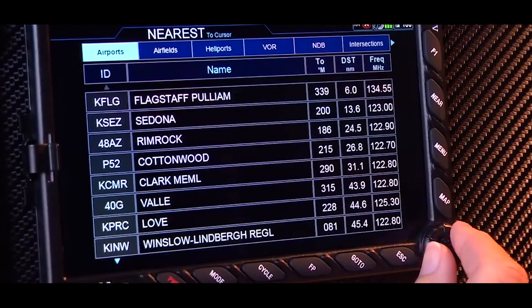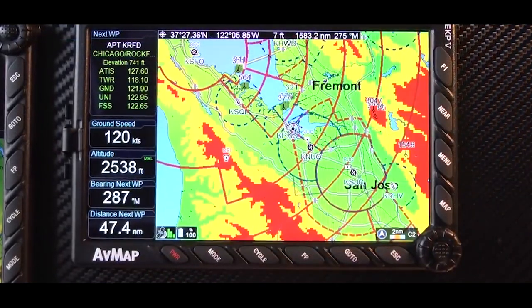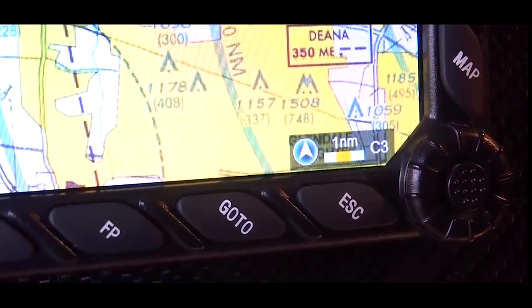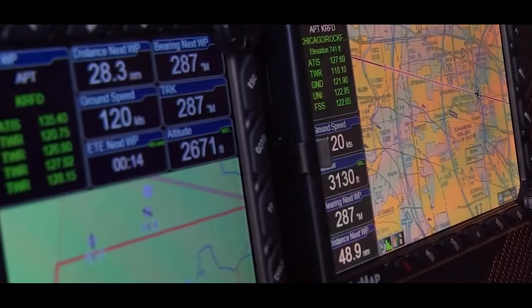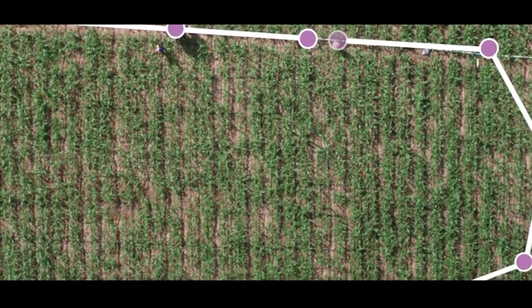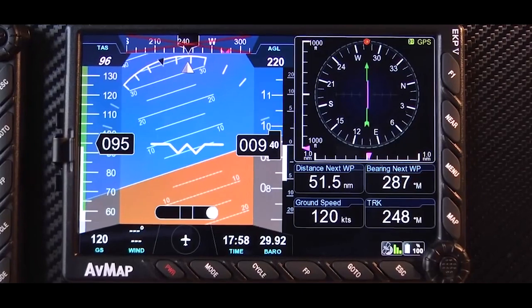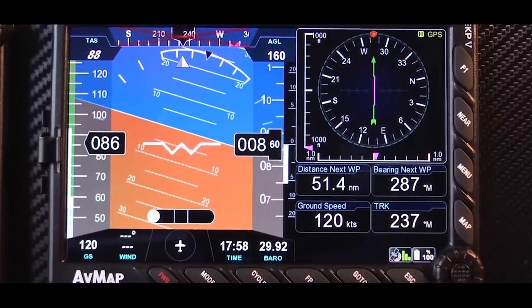AVMAP distinguishes itself as the only example in the industry capable of controlling internally the whole product process, from software development to hardware production. For this reason, AVMAP is an ideal partner for companies requiring customized solutions. AVMAP provides customized satellite navigation systems for several different market segments, including terrestrial navigation, avionics, precision farming, fleet management, and marine navigation. The AVMAP avionics system is cost-effective, light, and easy to install, designed for light sport, ultralight, and experimental aircraft. Starting from the EKPV and its docking station, you can add instruments and even third-party accessories. If you are looking for a one-stop shop for a high-quality navigation and avionics package, I highly recommend you check them out at avmap.it.